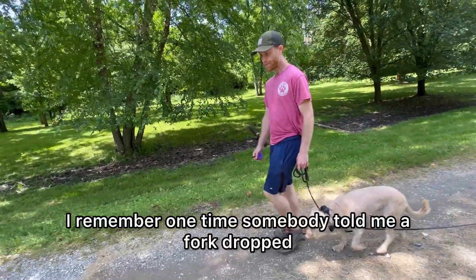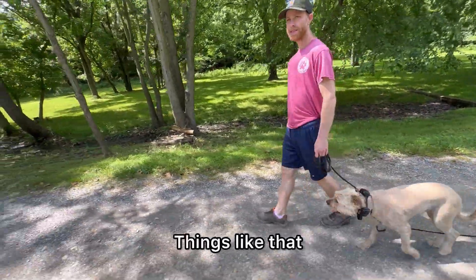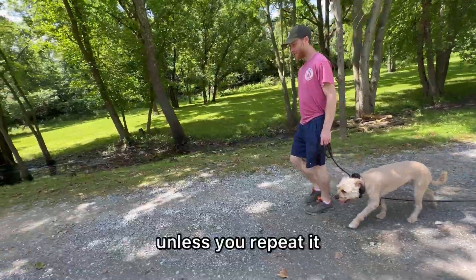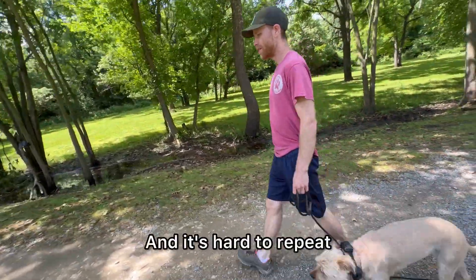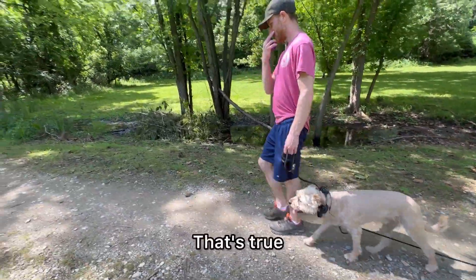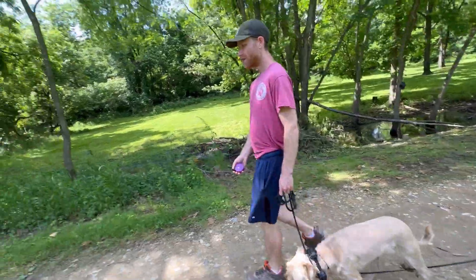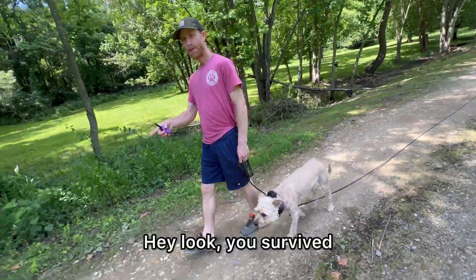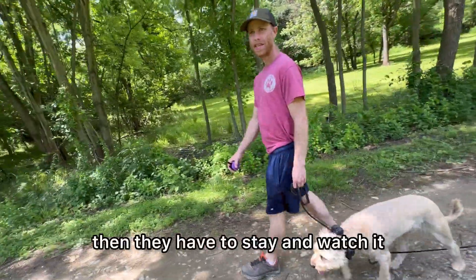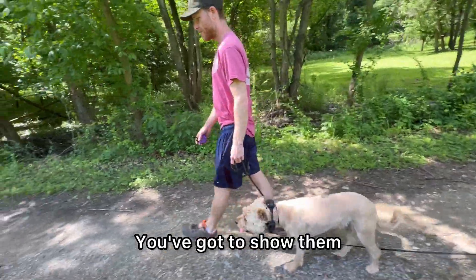One time somebody told me a fork dropped and startled their dog, and their dog would no longer go to that area of the house — forever, unless you show them otherwise. It's hard to get your dog over a fear if you don't have the recall and the training. But if you had that nice recall, you could put him back in the situation — drop the fork again and show him he survived. If he runs away, correct and come back. Don't run away. Then they have to stay and watch it. Same with flies and buzzing insects — same concept. It's exposure therapy. That's what it is.